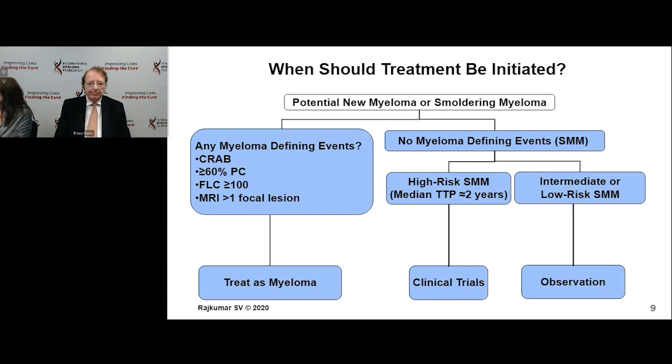Obviously, the standard criteria are elevated calcium, kidney problems, anemia, and of course bone lesions. Any of those would lead to a start of treatment for myeloma.